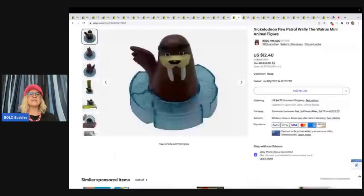The next item you guys would probably just walk right past. This is a Nickelodeon Paw Patrol Wally the Walrus mini animal figure — a replacement part to a play set. I sold this for $12.40 plus shipping. Got it at the Goodwill Bins probably for about a quarter.